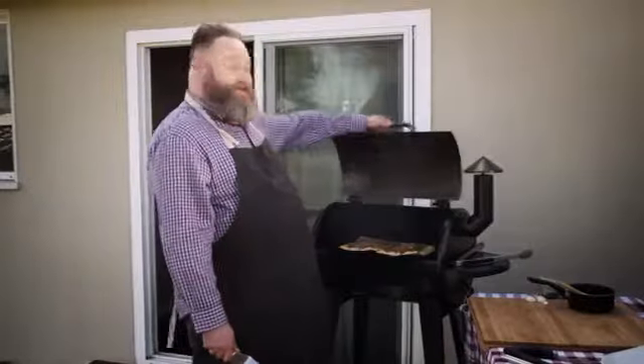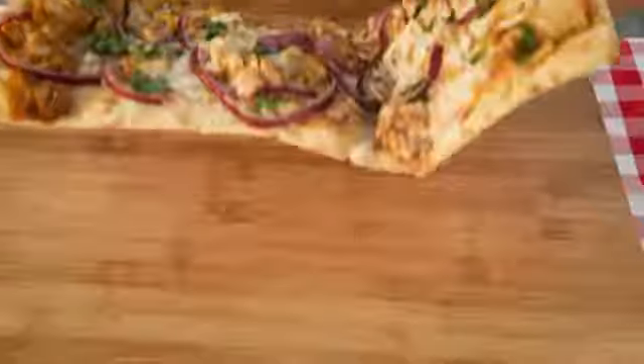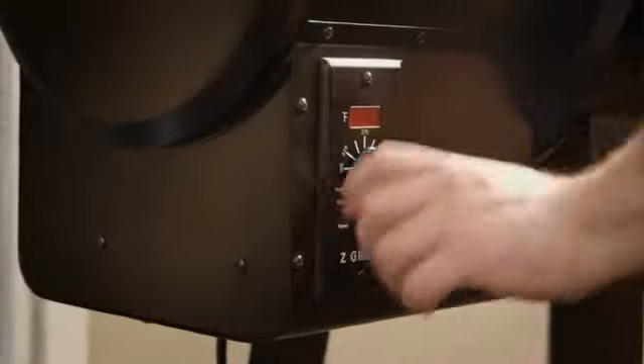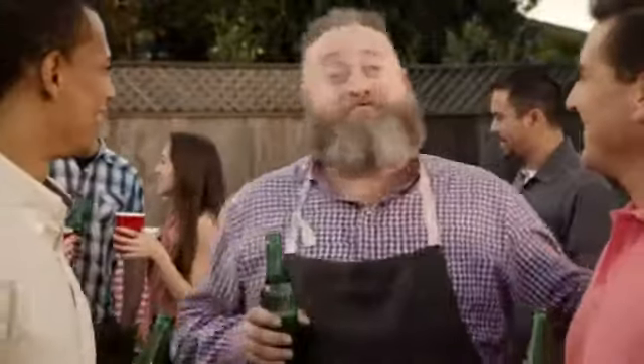Besides the convenience of smoking and grilling at the turn of a dial, I can also make this delicious wood fired pizza. Z Grills digital temperature control makes it easy for me to step away for the more important, well, more fun things.